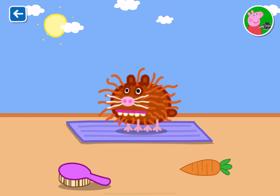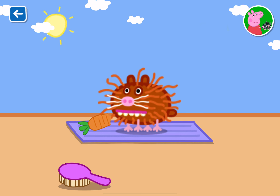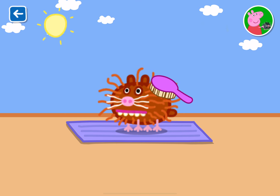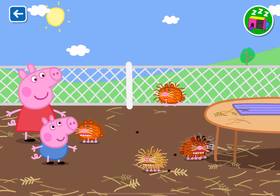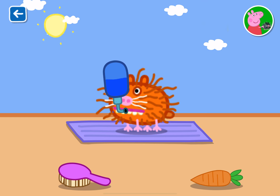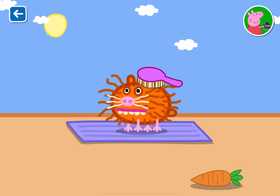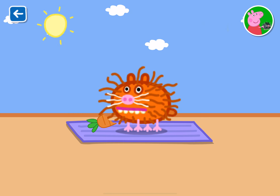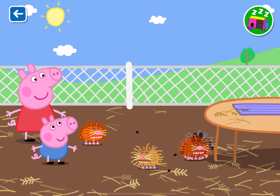That is one happy guinea pig. Well done. You have looked after this guinea pig. That is one happy guinea pig. Well done. You have looked after this guinea pig.